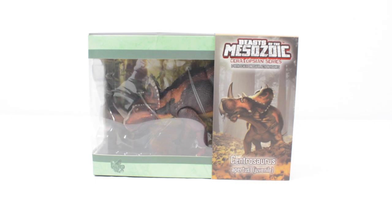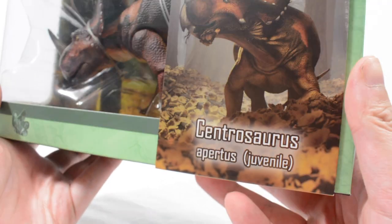Hi everyone and thank you for joining us for another video here on Jurassic Collectibles. Today we have got another item from the Beast of the Mesozoic team.